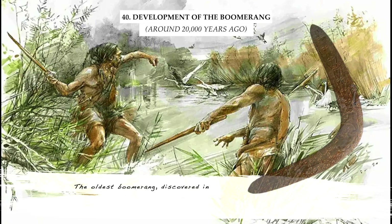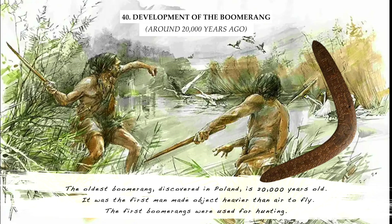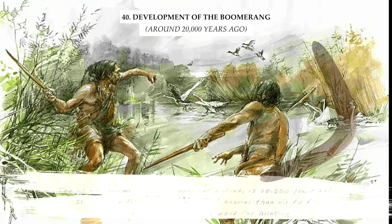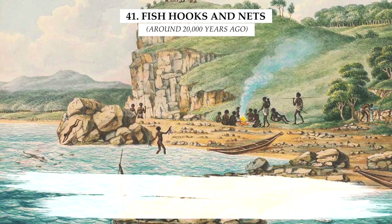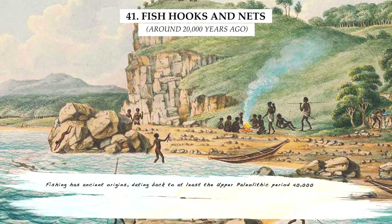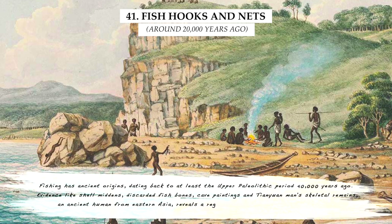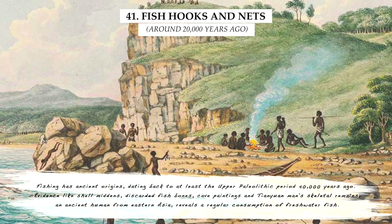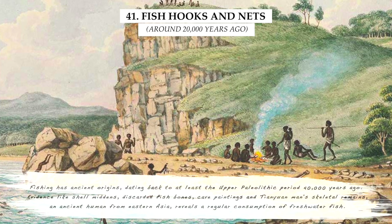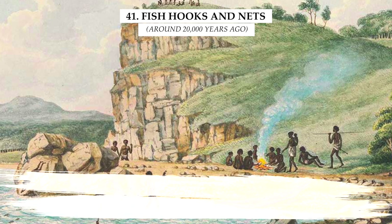The oldest boomerang, discovered in Poland, is 20,000 years old. It was the first man-made object heavier than air to fly, and the first boomerangs were used for hunting. Fishing has ancient origins, dating back to at least the Upper Paleolithic period 40,000 years ago. Evidence like shell middens, discarded fish bones, cave paintings, and Tianyuan man's skeletal remains — an ancient human from Eastern Asia — reveals a regular consumption of freshwater fish.